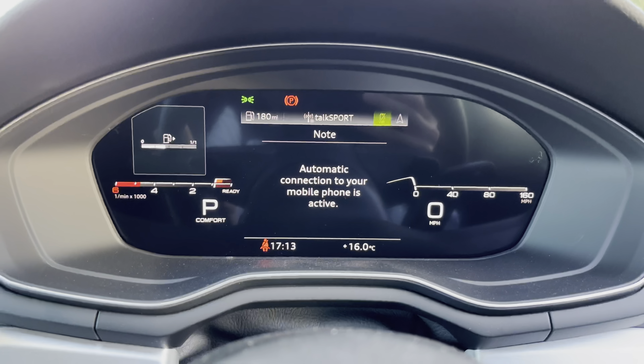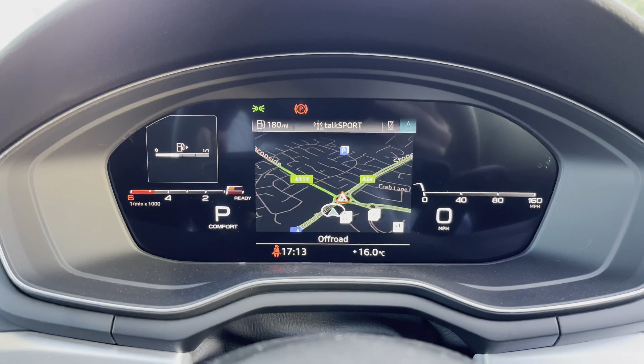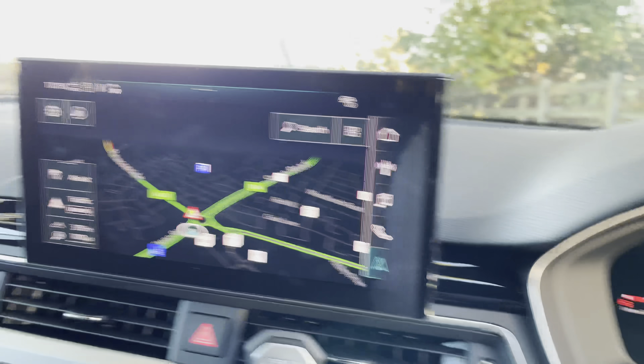Above, we have that crisp digital display. There is also the analogue dial to the left, and you're able to edit the background of this screen.